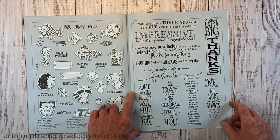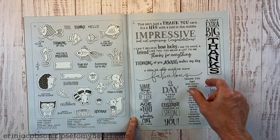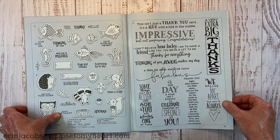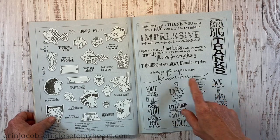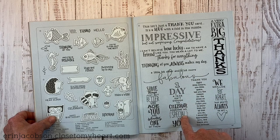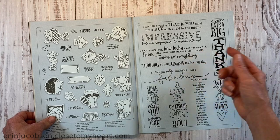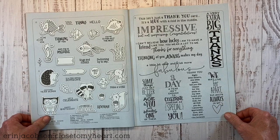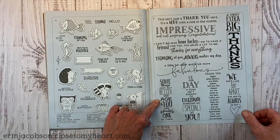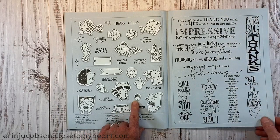There's also a sentiment stamp designed for slimlines — very long to fill that space. They have stamps going both vertical and horizontal. I love mixing and matching fonts like that. Sentiments include: 'A little older and a lot more fabulous,' 'Thinking of you always makes my day,' 'I can't believe how lucky I am to have a friend like you,' 'You mean a lot to me,' 'Thanks for everything,' 'We may live far apart but you're always in my heart,' and 'Some things get better with age and you are definitely one of them.'